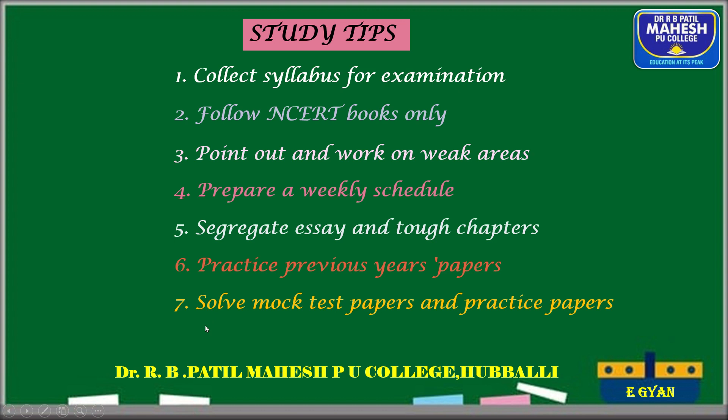Revision is very important because the NEET examination includes both class 11th and class 12th syllabi. After completing class 11th, don't forget those topics — along with class 12th preparation, you must also revise class 11th. Revising chapters you have already covered not only helps retain information but also helps you find new points that remained unnoticed previously.